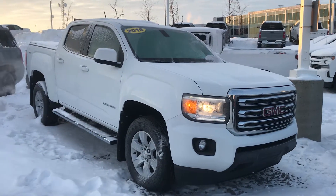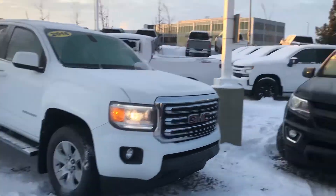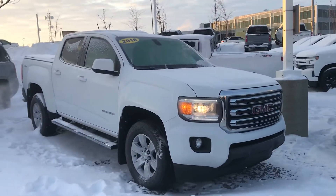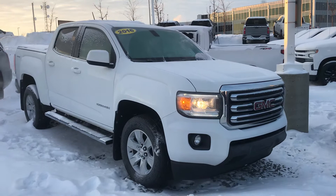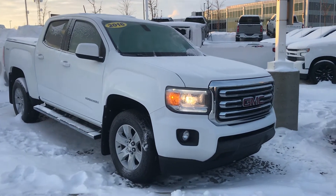Good morning Northern Alberta truck shoppers, this is Wayne from Sherwood Park Chevrolet. I'm just doing a quick little walk-around video on a beautiful fresh trade we just got in a couple days ago. It is a 2016 GMC Canyon SLE.